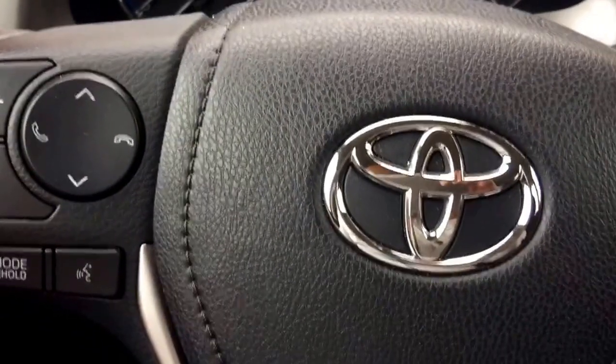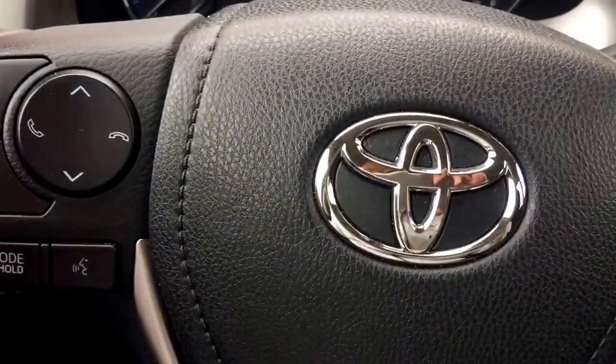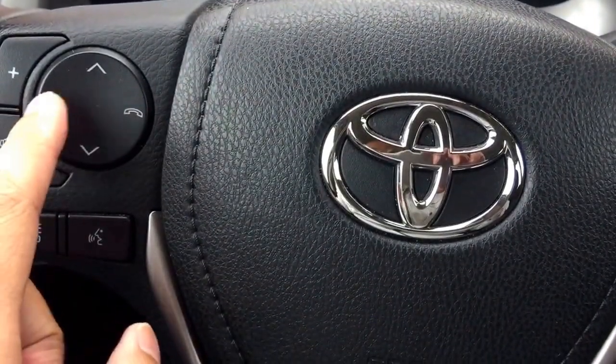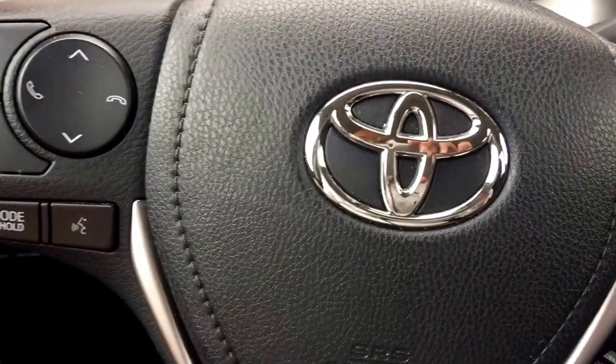On the left-hand side of the steering wheel, it allows you to connect your Bluetooth device such as your cellular phone. It also allows you to adjust the volume up and down, answer or disconnect phone calls, and this unit also comes with voice recognition features.